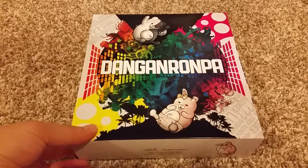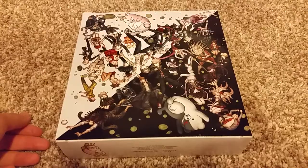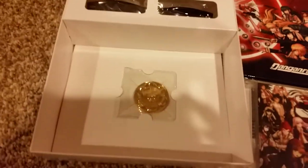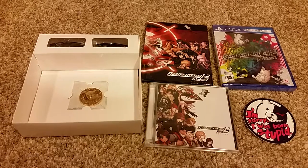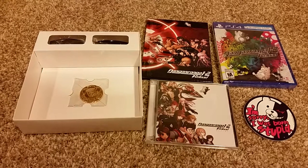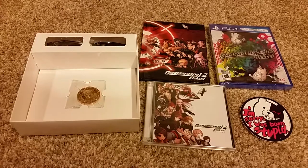The last game I got was Danganronpa 1 and 2 Reload. Pretty much it's the same game — the original two were on the PS Vita and this one is on the PS4, so it's like a remake. Inside the box it came with sunglasses, an art book, a CD, and an 'I'm sorry I was born stupid' sticker, plus the game itself. I'm actually a really big fan of this series — I went to their panel at Anime Expo. Yeah, this is a really good game so I'm glad I got the remake.